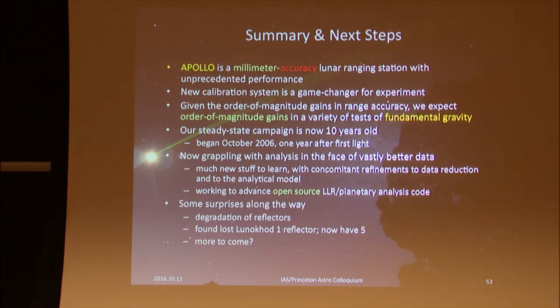In summary: the APOLLO lunar laser ranging station has a new calibration system that is a game changer. We're looking at order-of-magnitude gains in measurement precision, and once the model catches up we'll have much better tests of fundamental gravity. We've got 10 years of good data to work with, baselines are important given the long periods at play in the lunar orbit, and we've had some nice surprises along the way.